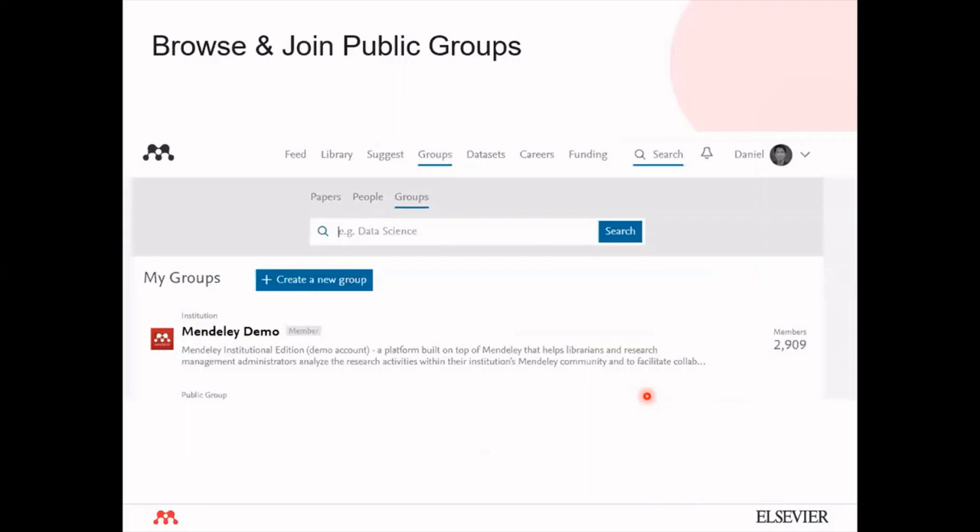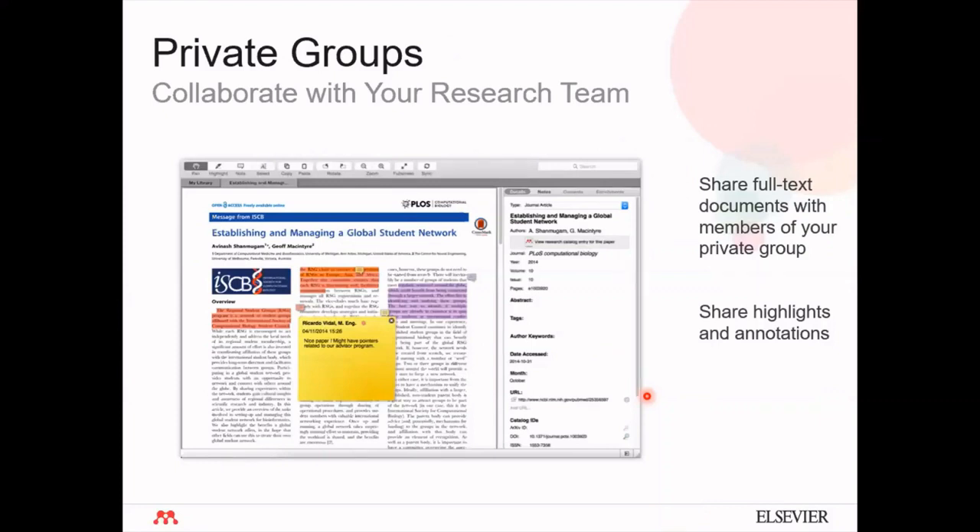There are two kinds of groups: public groups, which anyone can join, and private groups, where you need to be invited by the group owner or administrator. Private groups give you the ability to share full-text documents and make annotations. There is a color-coding feature so anyone contributing or making an annotation is indicated, enabling you to collaborate with many people from all over the world simultaneously using the private groups feature.